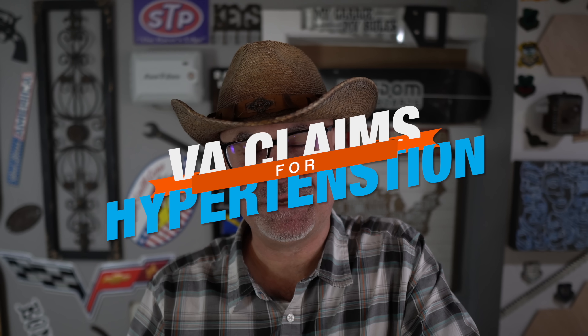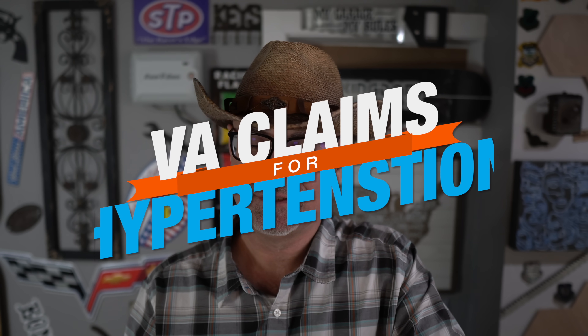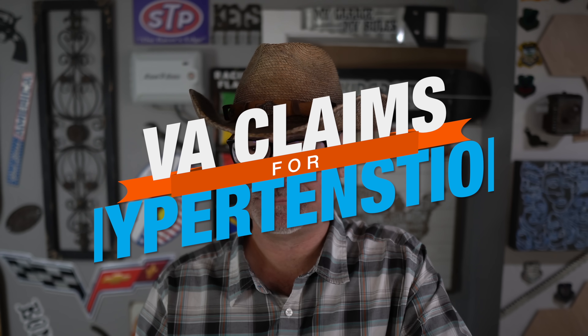Let's start off with VA claims for hypertension. Basically, hypertension is high blood pressure — you either have it or you don't, or you're probably going to get it. It's very common among veterans. Hypertension means high blood pressure, and you have two numbers being measured: the top number is systolic pressure, and the bottom number is diastolic pressure.